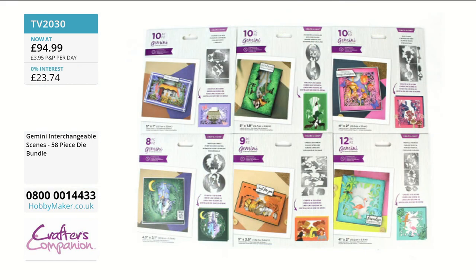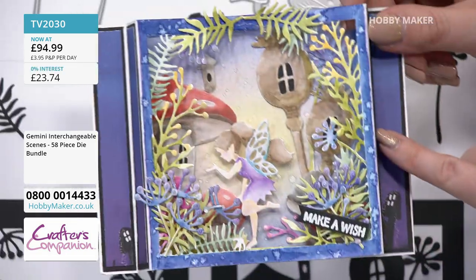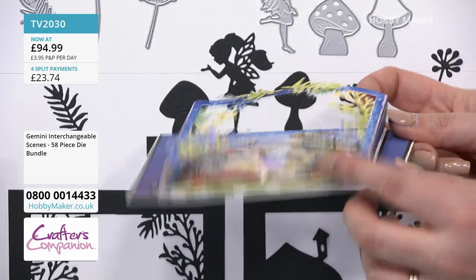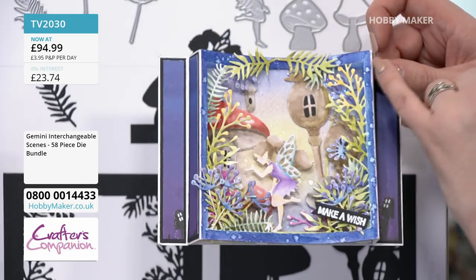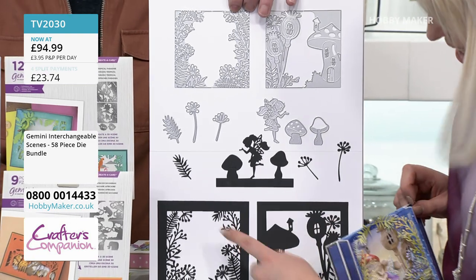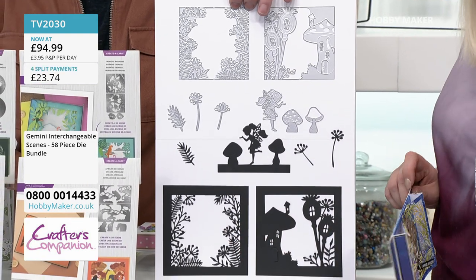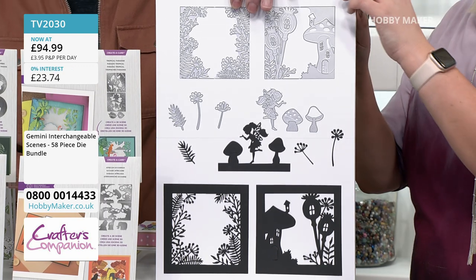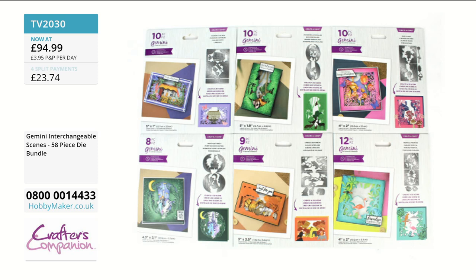The next one — Sarah thinks it's her favourite — is a diorama-style card. They've got loads of foam pads in the show because you're going to be foam pad city with all of these. You can see the individual elements. Even cut out in black and white it looks fabulous. That one's called your Fairy Glade. By the time Sarah finishes demonstrating with them, if you're not desperate to have all of them, she hasn't done her job.